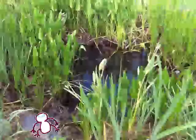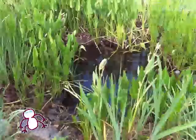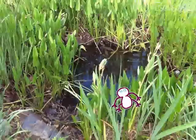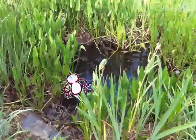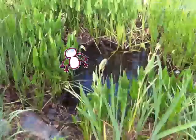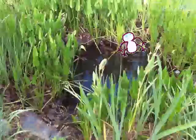The fourth stage of the Frog's Life Cycle is a frog. Here's what happens during the stage. The froglet slowly loses its tail and then the Life Cycle starts all over again.